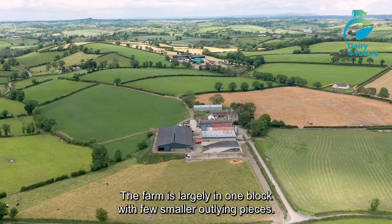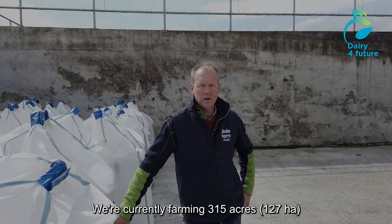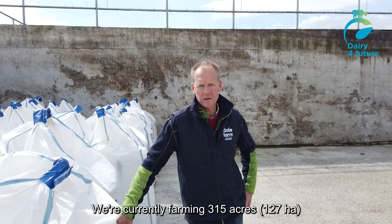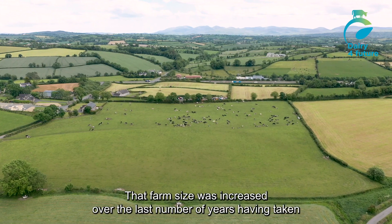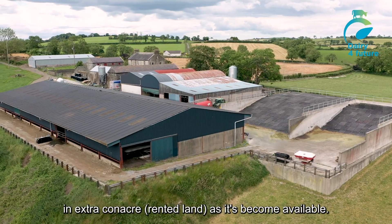The farm is largely one block with a few small outlying pieces. We're currently farming 315 acres. That farm size was increased over the last number of years as I've taken in extra contract acres as they've become available.